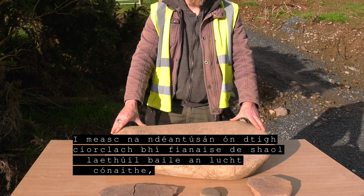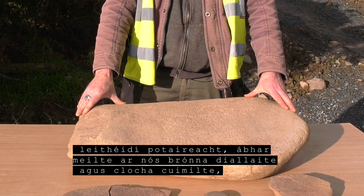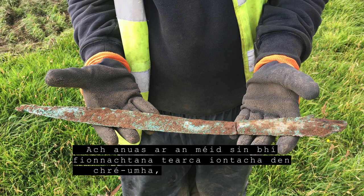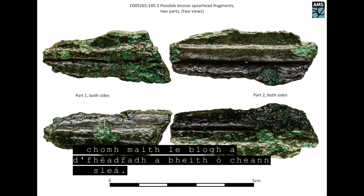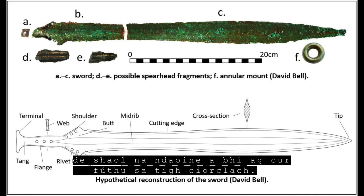Artefacts from the roundhouse included evidence for domestic activity in the form of pottery, grinding materials such as saddle querns and rubbing stones, a stone axe head and lithics, reflecting everyday mundane activities. But also found were rare and impressive bronze artefacts, including a leaf-shaped sword, an annular mount and fragments of a possible spearhead, giving us a glimpse of the violent and precarious side of life for the inhabitants of the roundhouse.